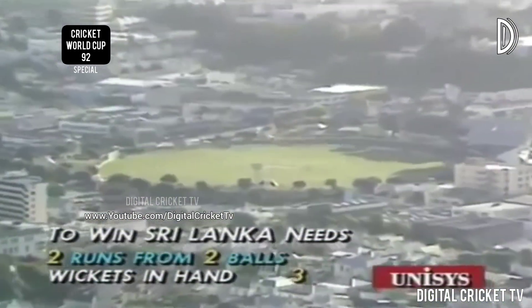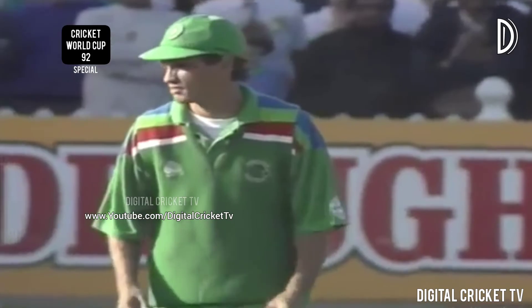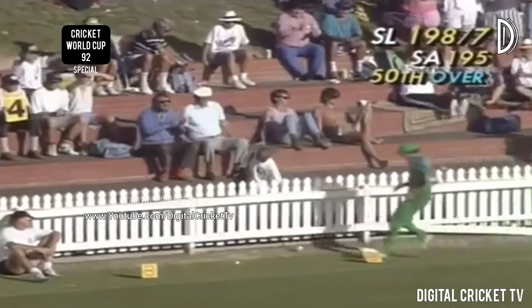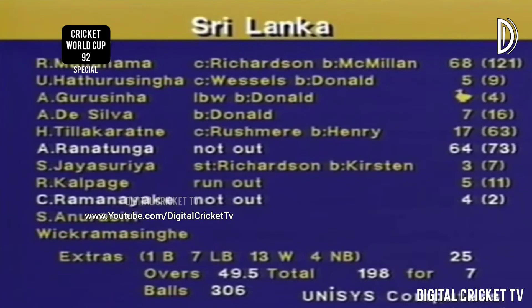Donald against Ramanayake — he's got away, that's the win for Sri Lanka! Ramanayake comes back for the second run — in fact that goes over the boundary! On the second-to-last ball of the day, Sri Lanka have won it! Well done Sri Lanka — they bowled very well this morning, restricted South Africa, made heavy weather in the early stages of their innings. But Ranatunga's effort carried them through — Sri Lanka winning the match with the second to last ball of the 50th over. Final score 198 for seven, with a man-of-the-match performance from Arjuna Ranatunga, 64 not out.